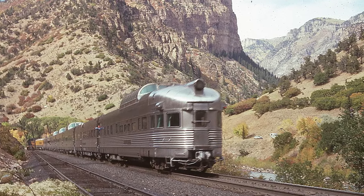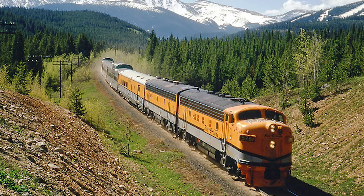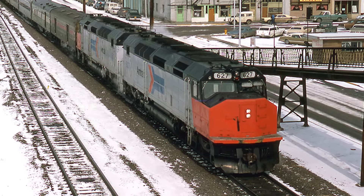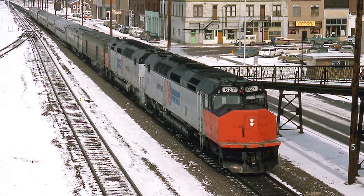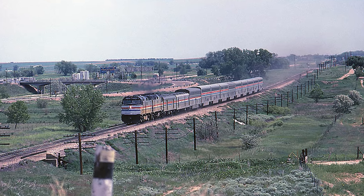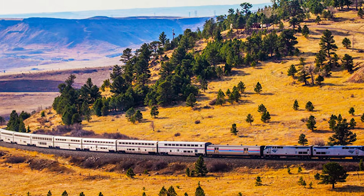When the Rio Grande Zephyr finally ceased operations in 1983, it was the last privately operated long-distance passenger train running in the United States. Once the Rio Grande Zephyr was no more, Amtrak — which had been forced to run a Chicago to San Francisco passenger train on a different route because the D&RGW was not part of its network — moved its San Francisco Zephyr to follow Rio Grande tracks between Denver and Salt Lake City. The train was renamed the California Zephyr, and it continues in operation to this day, carrying passengers through some of America's most beautiful landscapes.